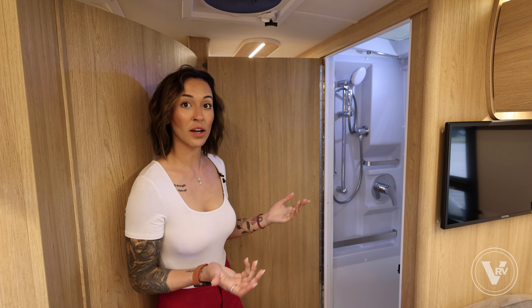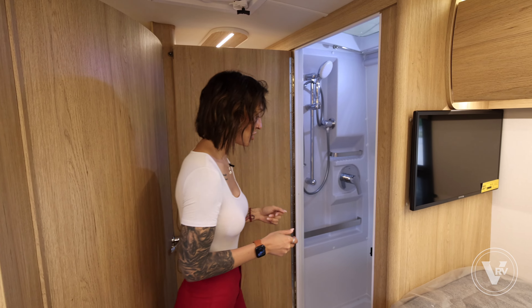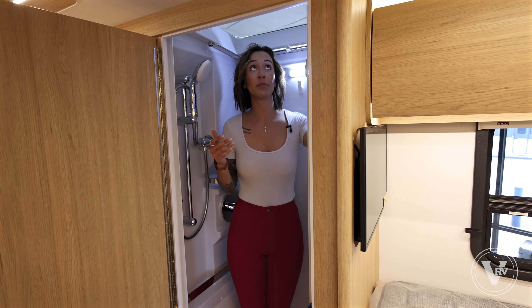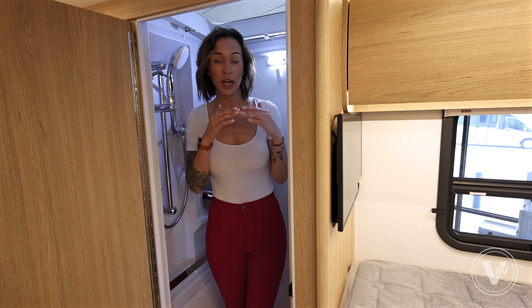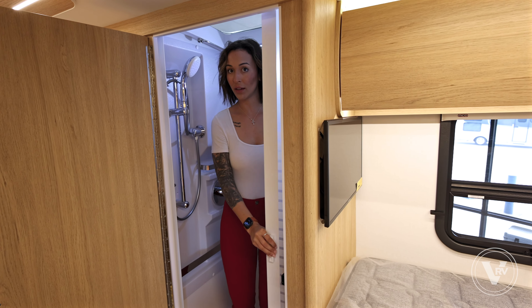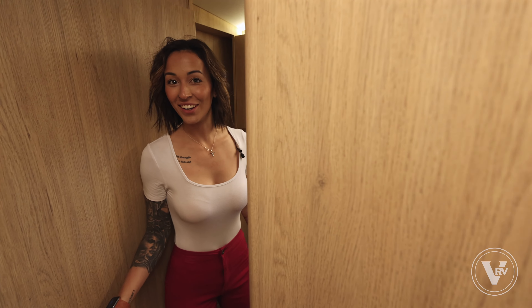The Leisure Rear Twin bed also offers a really awesome feature that deals with this door. This door acts as two multi-purposes: one, hiding away your shower, but two, creating two different living or sleeping spaces, depending on if you have some guests over.